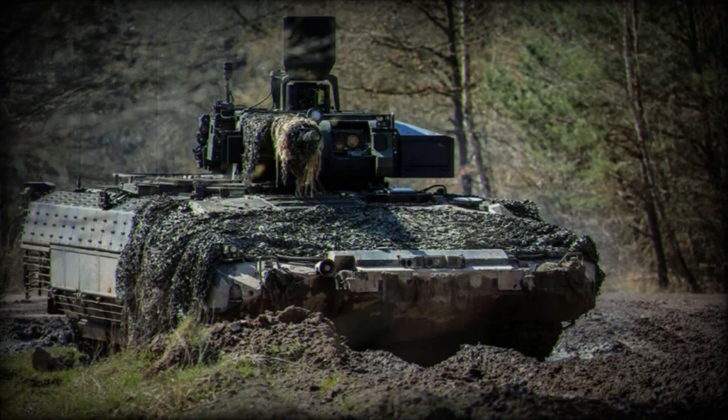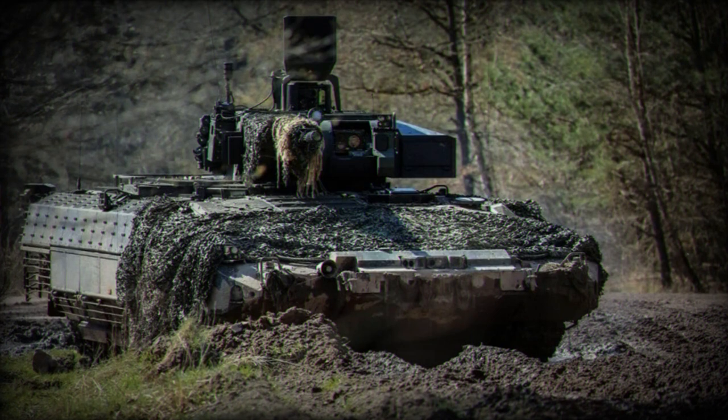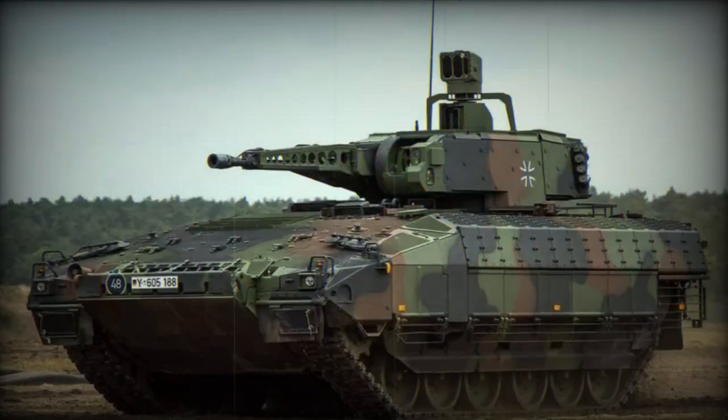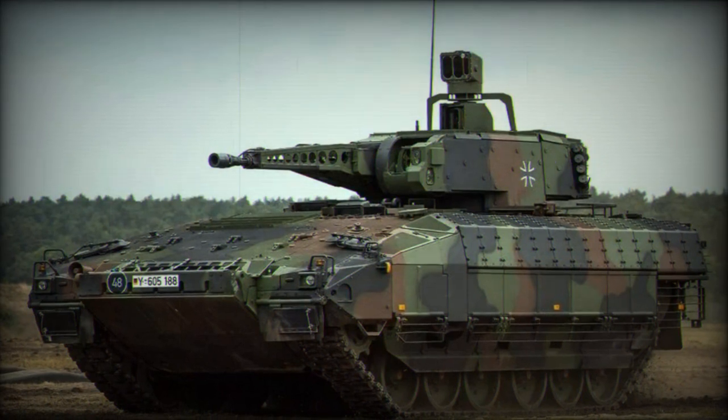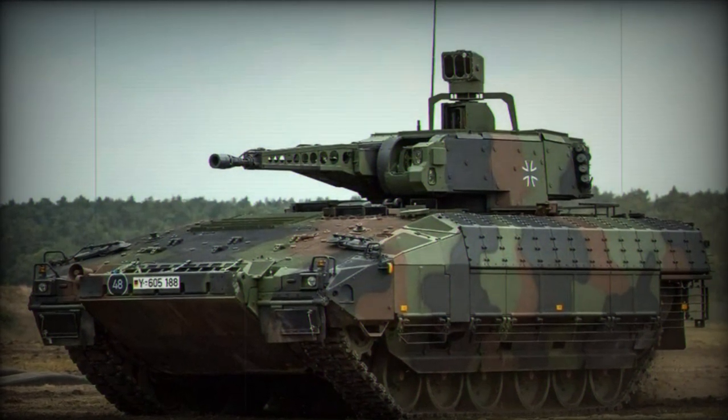The tests were conducted under the leadership of the Bundeswehr's Technical Center for Land-Based Vehicle Systems, Engineering, and Troop Technology, WTD-41, in Trier. They aimed to evaluate the enhanced features and overall durability of the Puma.